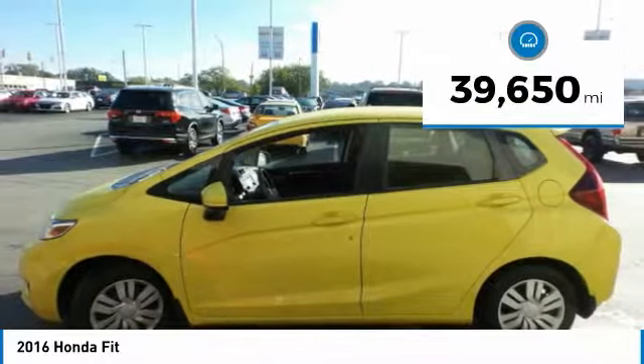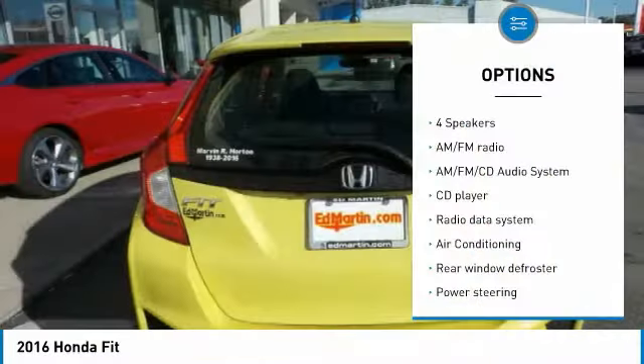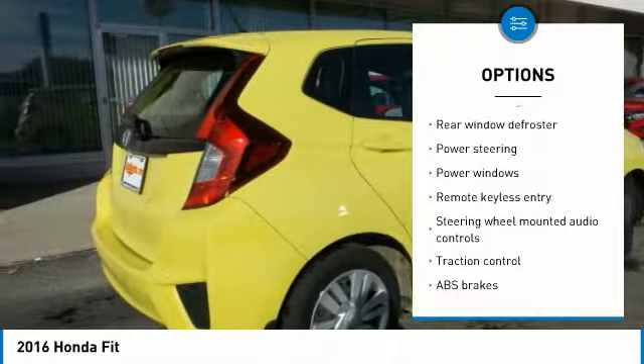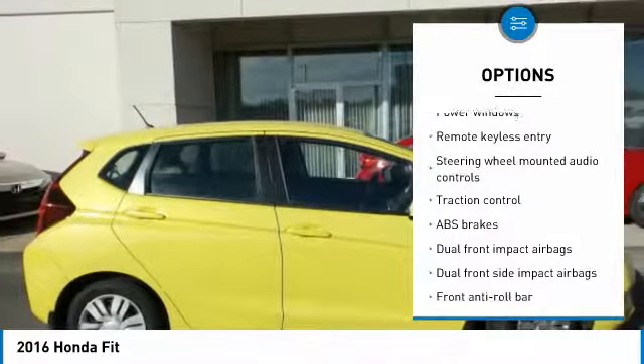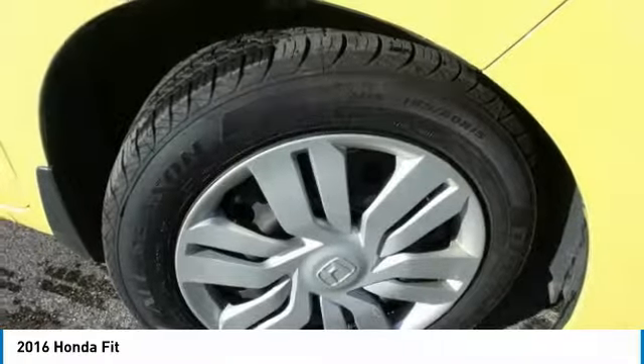This vehicle has less than 40,000 miles. Here are some of this vehicle's great options: traction control, dual airbags, air conditioning, power steering, AM-FM stereo with CD player, electronic stability control, power windows, trip computer, and security system.